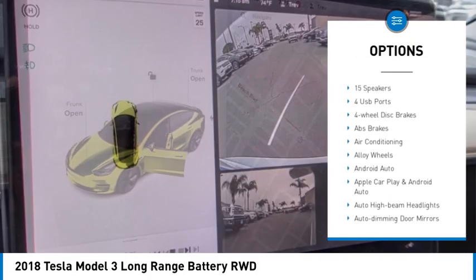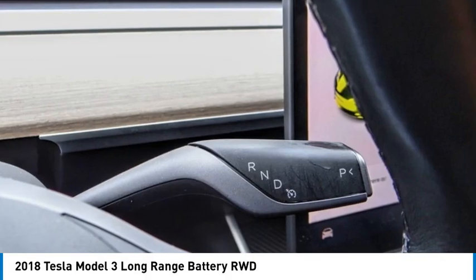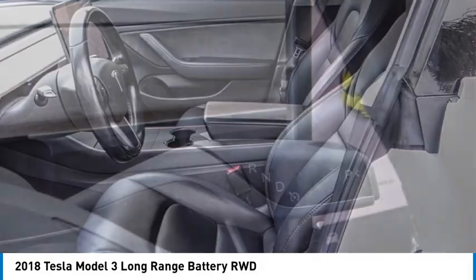Rear spoiler, power lift gate, brake assist, traction control, remote keyless entry, fog lights, four-wheel disc brakes.